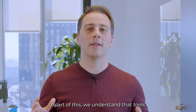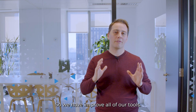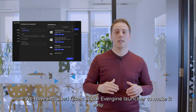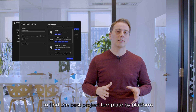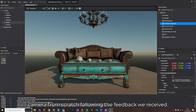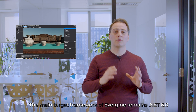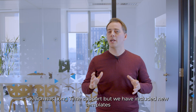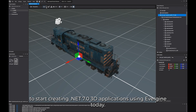We understand that tools have a big impact on the development process, so we have improved all of our tools in this new release. We have included filters in our Evergreen launcher to make it easy to find the best project templates by platform, and we have recoded the editor camera from scratch following the feedback we received. The main target framework in Evergreen remains .NET 6, which has long-term support, but we have included new templates to start creating .NET 7 3D applications using Evergreen today.